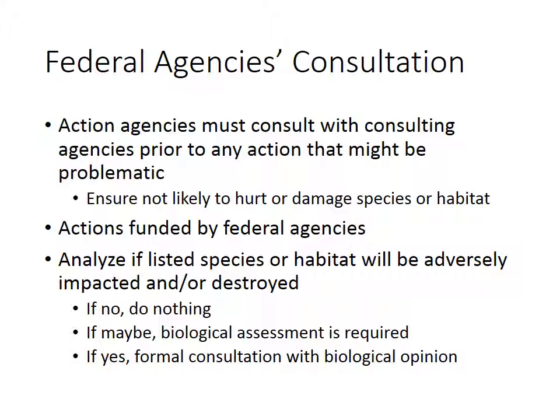These actions also include modification to air, water, and land in an area. In this consultation, the groups will analyze if a listed species or habitat will be adversely impacted or potentially destroyed. If nothing is going to happen, they can probably just proceed. If there is a chance that the habitat or species will be impacted, they need to do a biological assessment to figure out what is actually required to protect the species. If there is a definite yes that the species or habitat will be impacted, they need to do a formal consultation with a full biological opinion to be able to fully protect the endangered species.